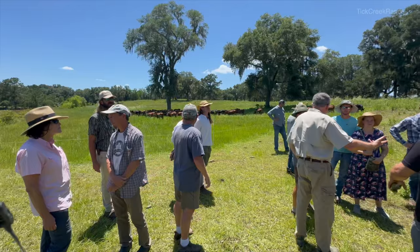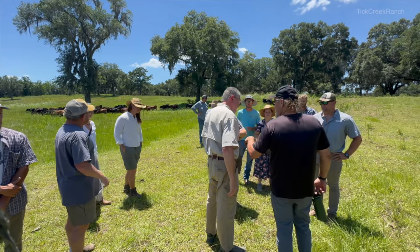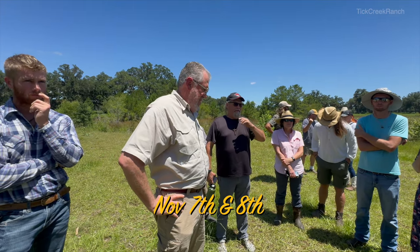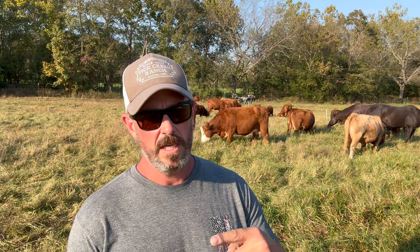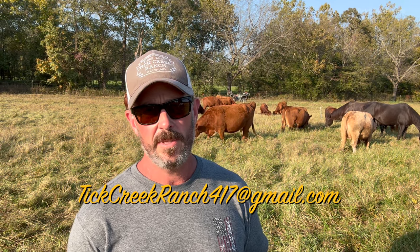In that, you will find there's tons and tons of information. If you want to know more, I highly recommend that you take some of Jim Elizondo's classes online, his coursework, or you can attend the grazing school we're going to be hosting here at Tick Creek Ranch, Alton, Missouri, November 7th and 8th. Time's getting close. We have spaces available — if you'd like to participate, please feel free to reach out to us in the comments, or you can reach out to us at tickcreekranch417 at gmail.com.